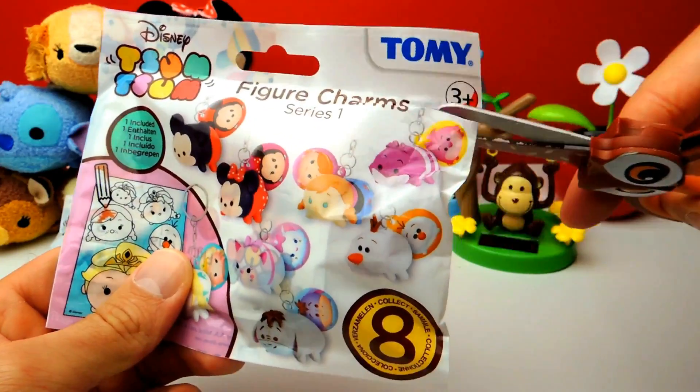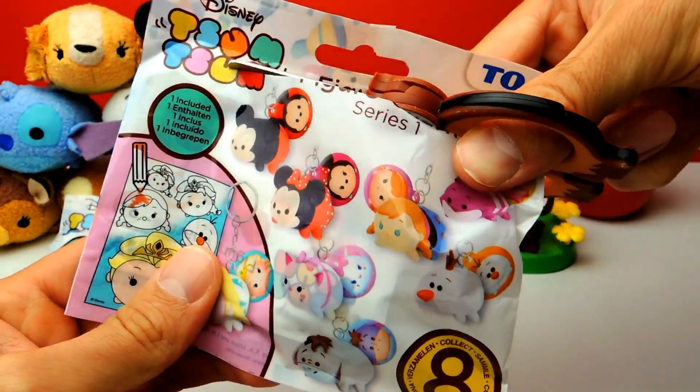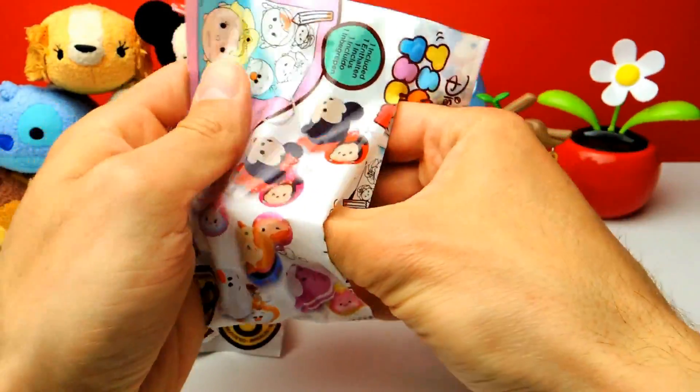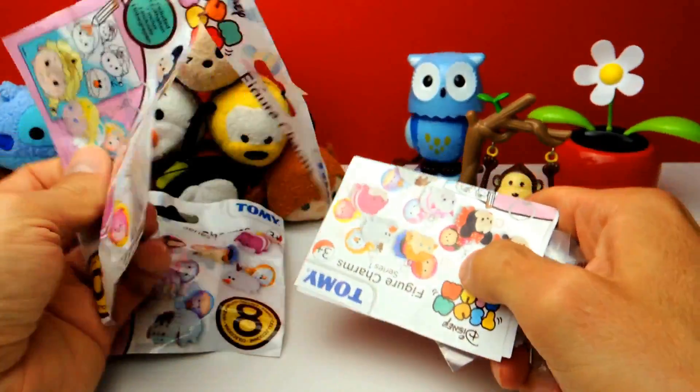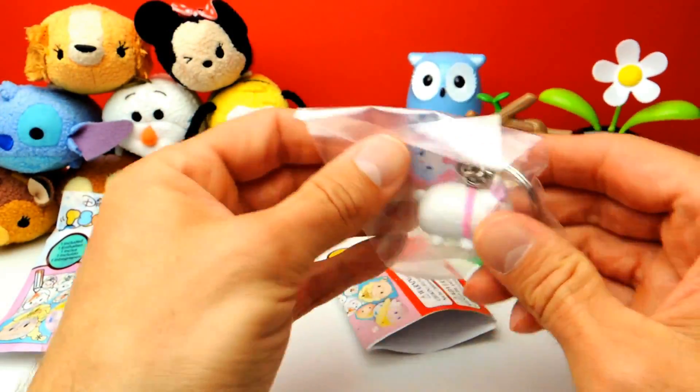Let's open the blind bag — and therefore I need my scissors. By the way, in the background you can see that there are lots more Tsum Tsums. Do you guys have Tsum Tsums at home? Let me know in the comments.